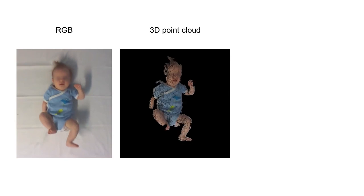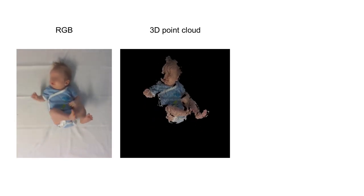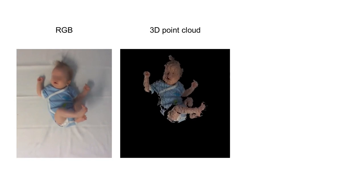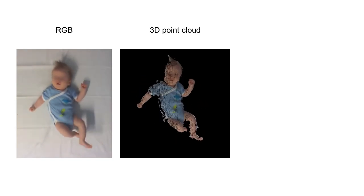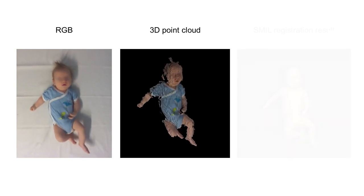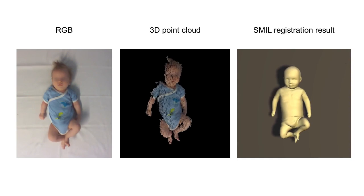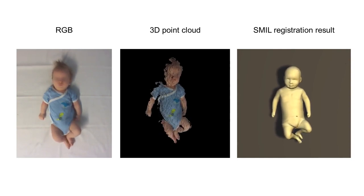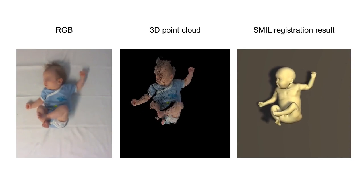Infants between 2 and 4 months perform spontaneous exploratory motions with their body. These motions can provide a rich source of information and allow a trained clinician to detect neurodevelopmental disorders at an early age. In this paper, we present SMILE, a skinned multi-infant linear body model. The model is solely learned from RGBD data, and can be used to capture enough motion detail for medical motion analysis.